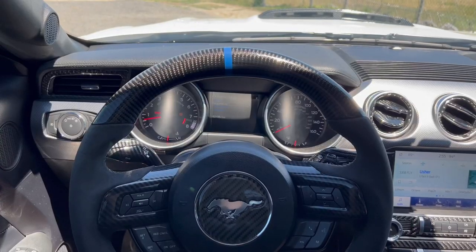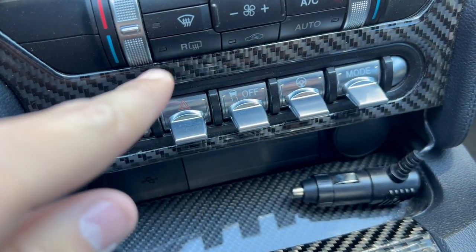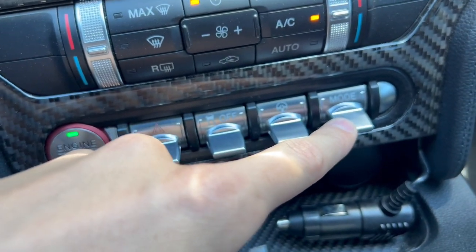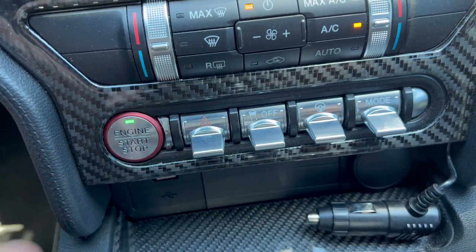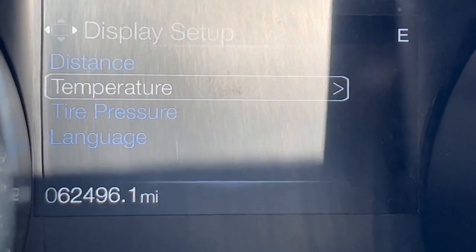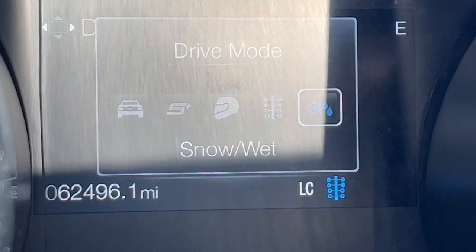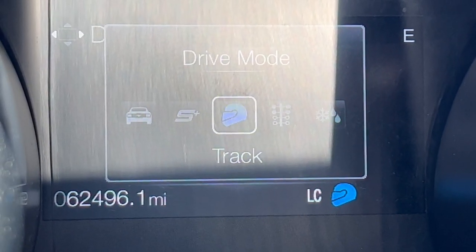One interesting thing you may notice immediately is right here in the center — you have four toggle switches. Each one of these toggle switches is used to adjust how the car drives. Right over here is the drive mode dial, right here is the steering feel dial, traction control button, and this right here is the hazard light button. If you click up on the drive mode selector, here is where you can see all of your different drive modes. You've got normal, sport plus, track, drag strip, and then snow/wet mode.